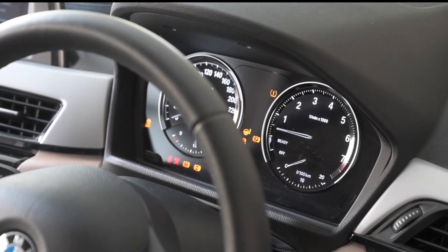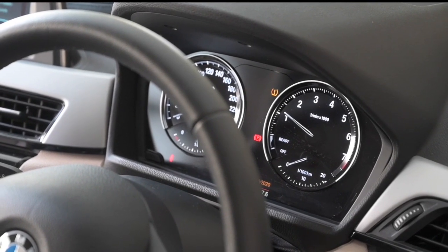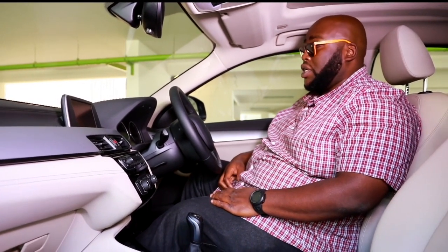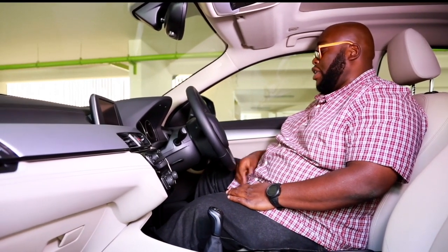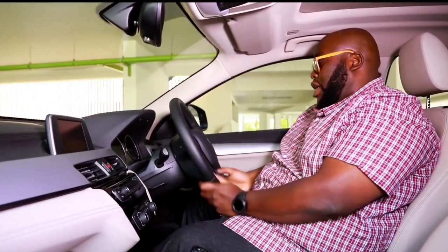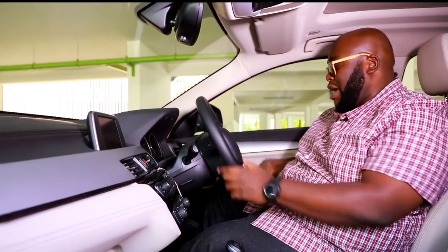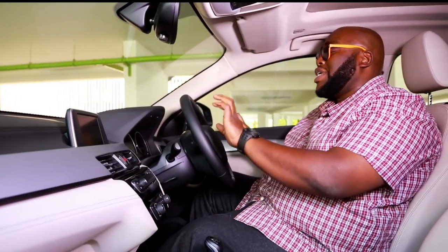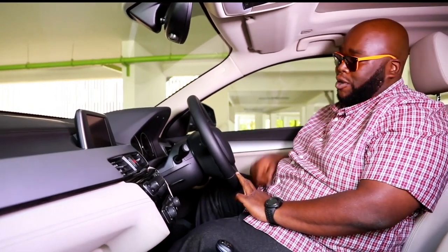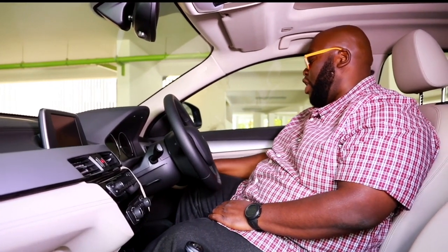Moving over to the instrument cluster — clear and precise, typical BMW, black and white with good contrast. On the left is the speedometer, on the right is the tachometer, and in between you have temperature and fuel consumption readings that tell you instantly whether you're driving economically or sportily. The higher model has heads-up display standard, but this particular one doesn't. The steering wheel is stitched and three-spoke, but interestingly this model doesn't have satellite buttons on the wheel — something most competitors like the Mazda CX-30 and Hyundai Creta do have, which seems like an oversight at this price point.